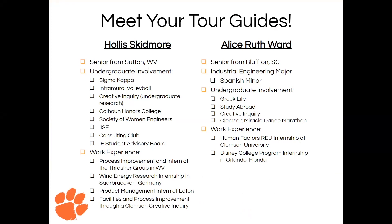First off, a little bit of an introduction. My name is Hollis. I'm from Sutton, West Virginia. You can see a lot of the stuff I'm involved in here on campus. I've had internship experience with the Thrasher Group in West Virginia, a wind energy research internship at Sydney from the University program a couple summers ago, and then last summer I worked as a product management intern at Eaton. I've also been part of a CI here on campus for facilities and process improvement through a Clemson Creative Inquiry working with the Society of Automotive Engineers on their facility.